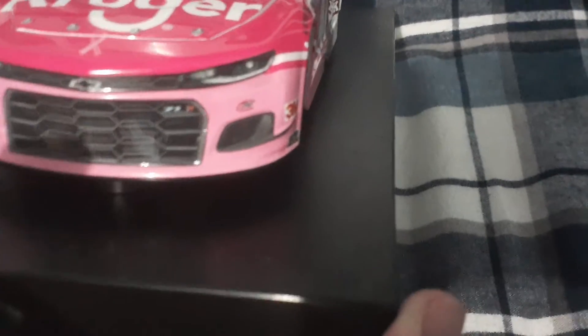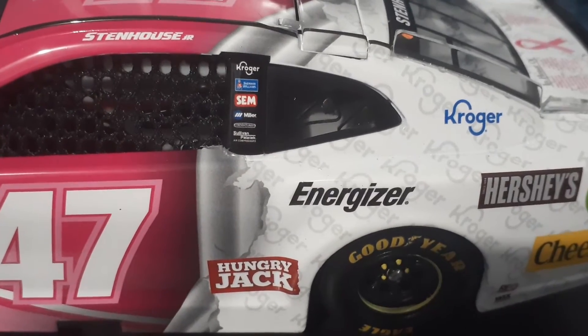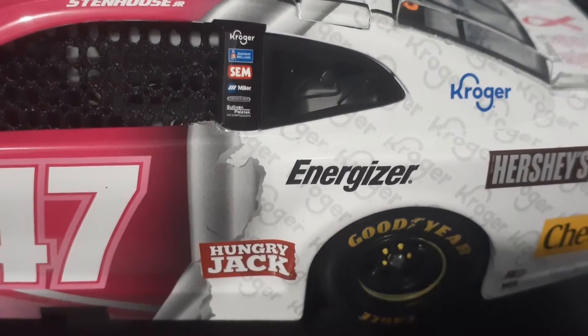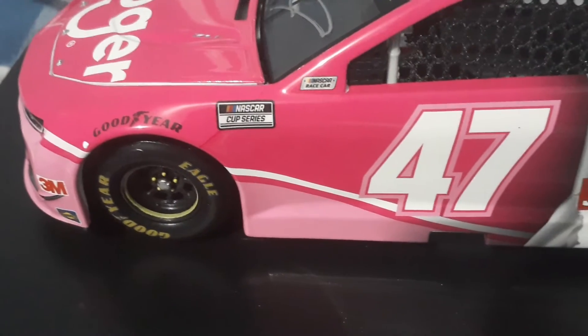JTD Doherty Racing. Got Stenhouse Jr., Kroger, Sherwin-Williams. Something Miller, Freightliner. Sullivan Pearson — or Pastrian, I don't know. You got 47 NASCAR Cup Series, Goodyear.